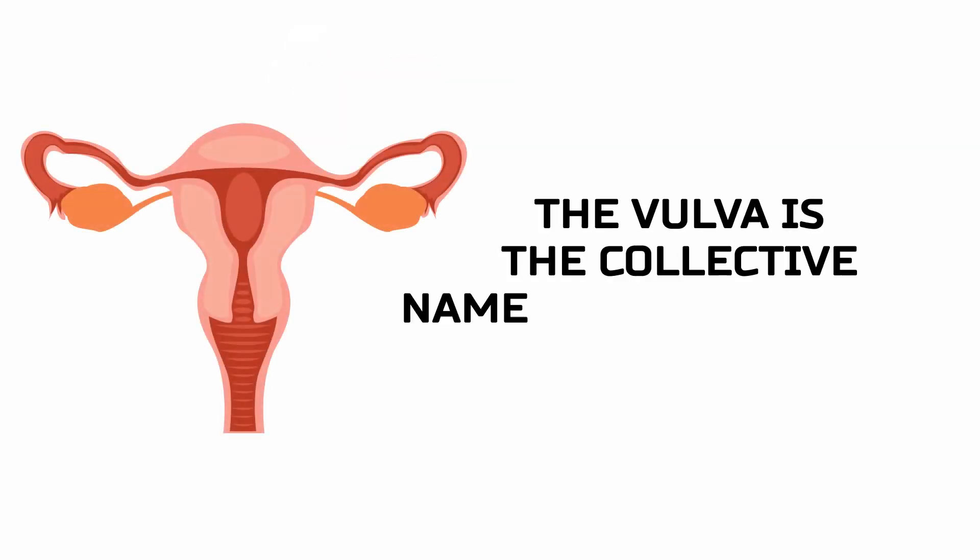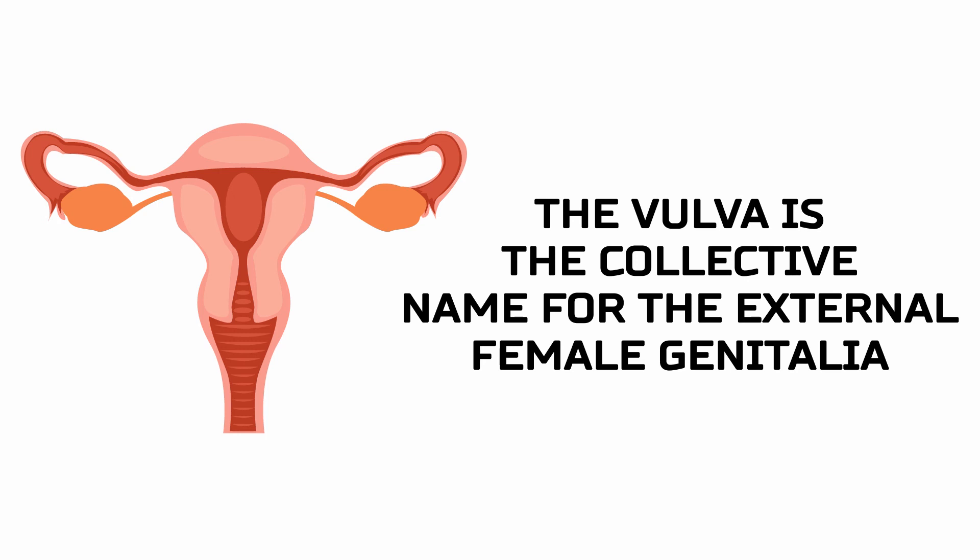The vulva is the collective name for the external female genitalia located in the pubic region of the body.